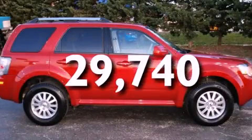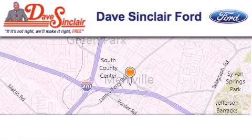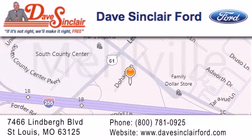This vehicle is sure to sell fast. Call and arrange your test drive today. Dave Sinclair Ford is located at 7466 Lindbergh Blvd in St. Louis. Our goal is to exceed all of your expectations to ensure that you'll return for future visits.